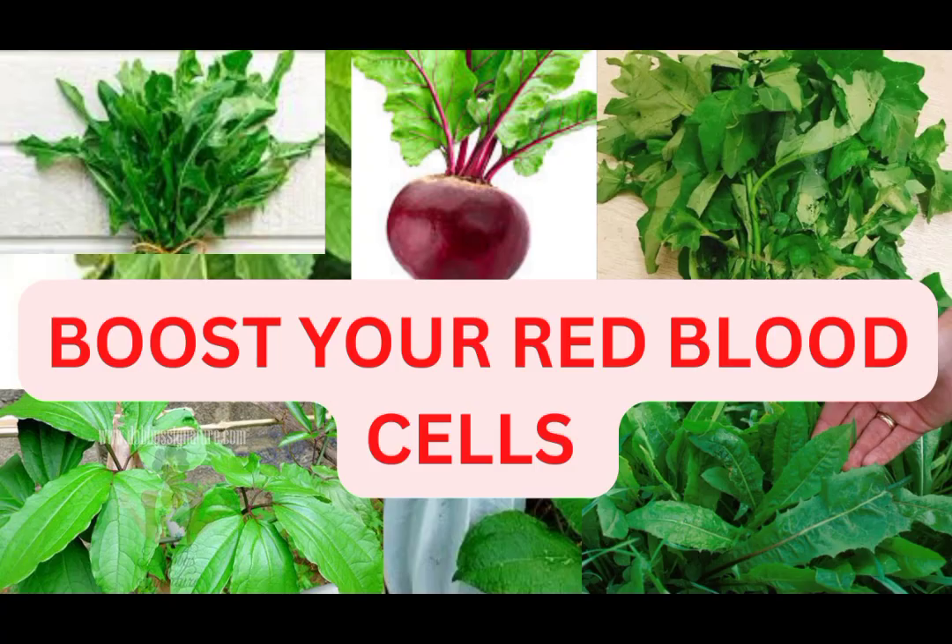In today's video, we'll be talking about some local vegetables that help to increase red blood cells. Aside from menstruation, childbirth, or blood donation, most of the local African meals are carbohydrates, and continuous consumption without combining them with the right vegetables could lead to anemia. Research has shown that more than 70% of the world population is iron deficient.